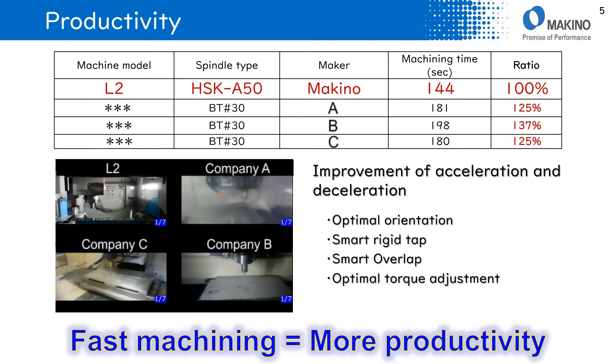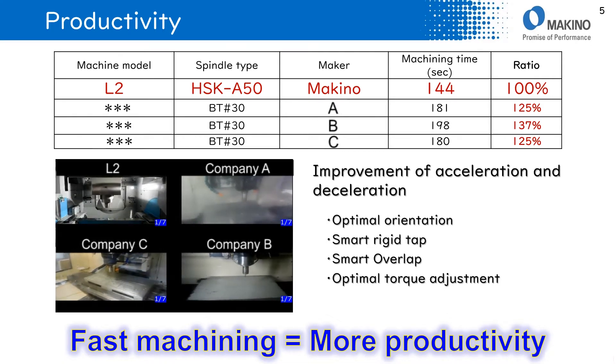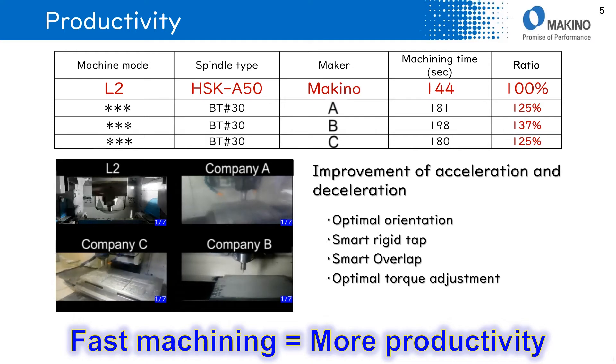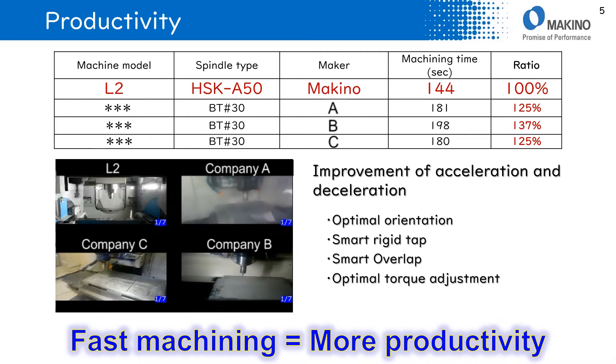Comparing L2 to other makers' BT-30 machines, which are generally called high productivity machines, it is clear that L2 is 25% to 40% faster than other machines when running the same machining program. This is based on improvements in acceleration and deceleration.